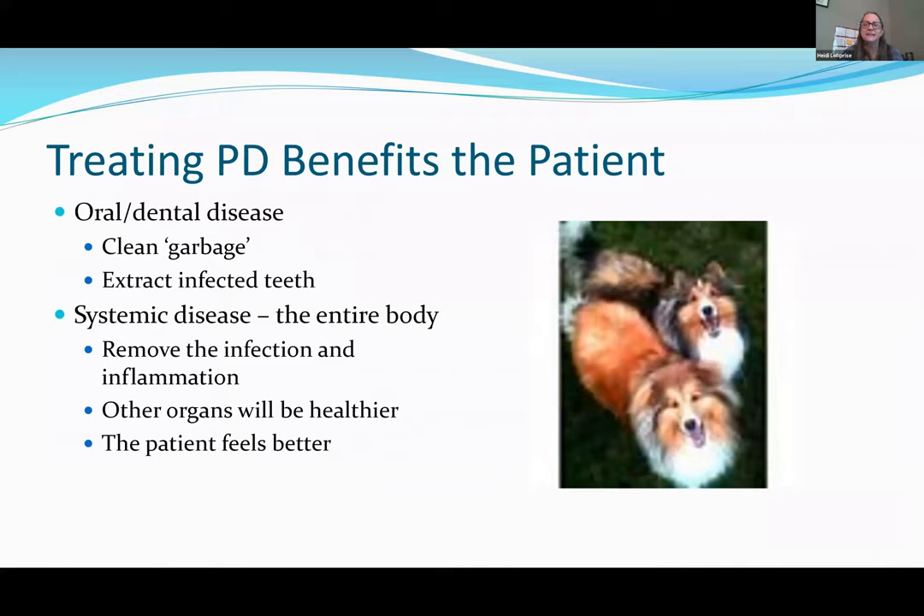We see day after day how much treating periodontal disease benefits the patient. You may have been anxious about dental cleanings and extractions, but once we get that infection out and decrease that inflammation, the entire body often responds. At the two-week visit we so often hear, 'I didn't realize how bad the teeth were — he's like a new puppy.'